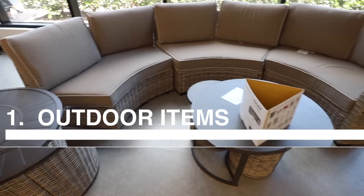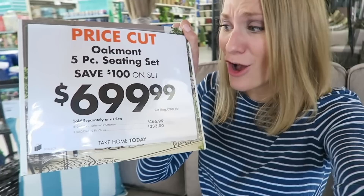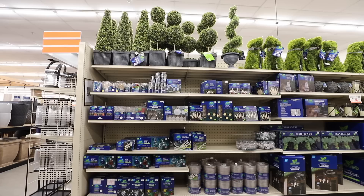You guys may remember we got a brand new patio set from Big Lots and they hold up so well. The prices cannot be beat — they are absolutely awesome. And also all of the outdoor items to decorate for summer.